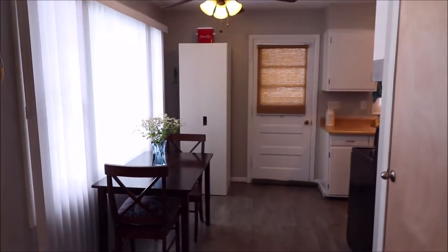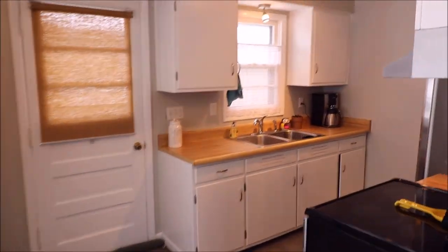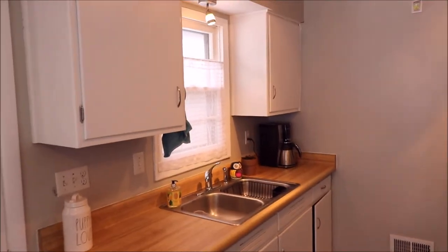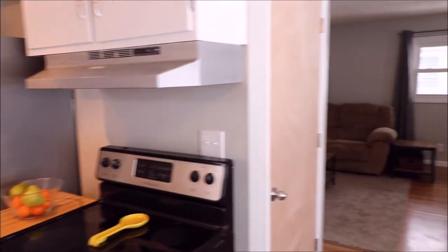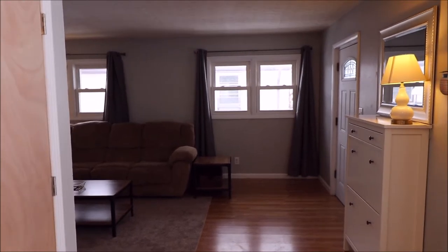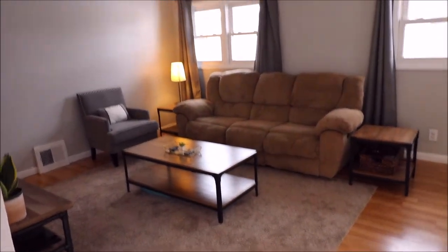Notice the nice eat-in kitchen area with plenty of natural sunlight. It's a good-sized kitchen. Refrigerator and stove do stay. You've got your window over the sink. One thing I noticed from walking around this home is it's very warm and very efficient. The owners had blown-in insulation, I believe in 2011, in all the exterior walls. Notice how spacious this living room is.